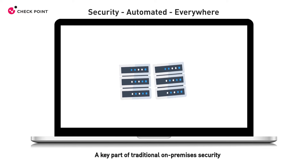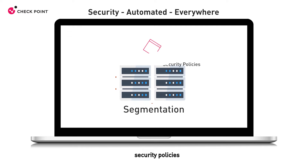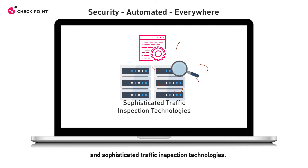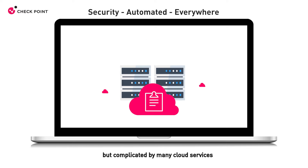A key part of traditional on-premises security is protecting your network with segmentation, security policies, and sophisticated traffic inspection technologies. When it comes to network security in the cloud, organizations have the same needs, but complicated by many cloud services.